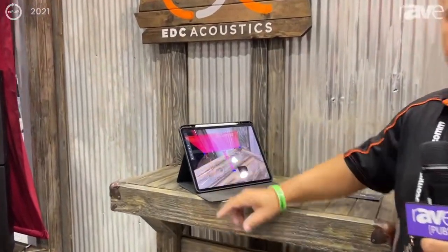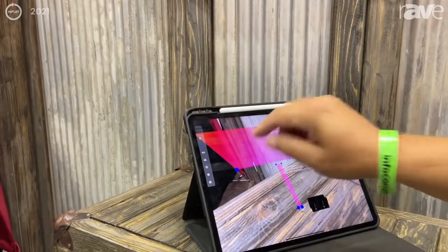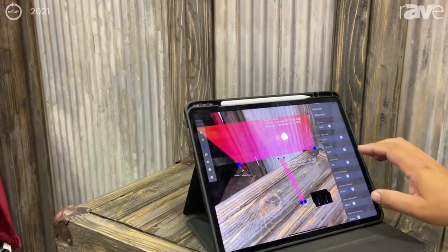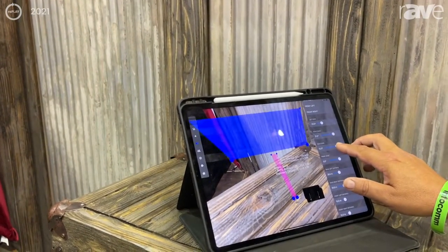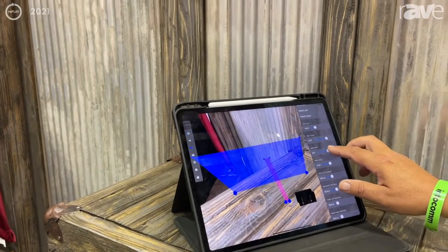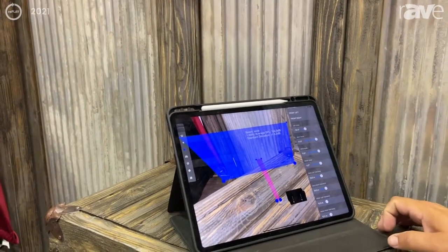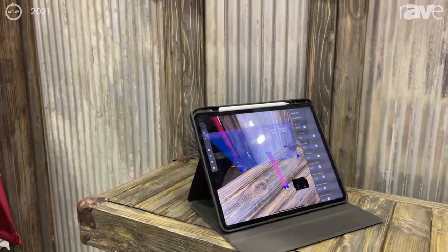So in this system here — let me find the sliders — I can position this beam of sound and move it around to different places, cut sound off from different spots in the room, and directionalize all the energy of the speaker directly to where somebody's listening.